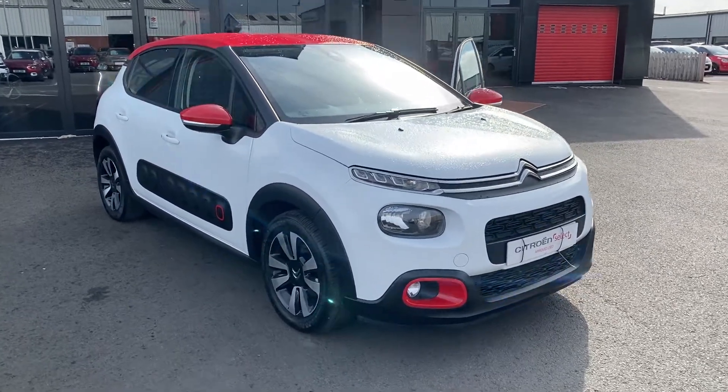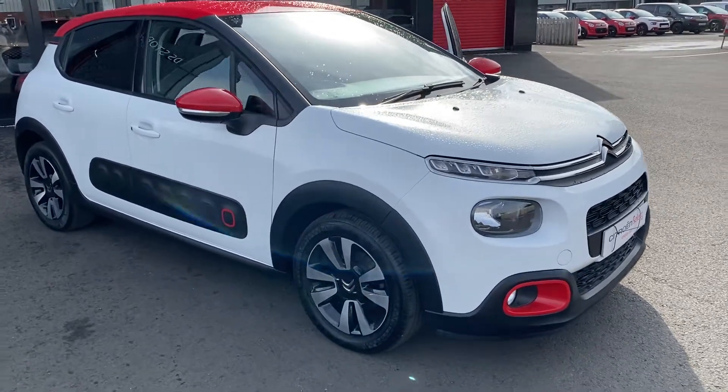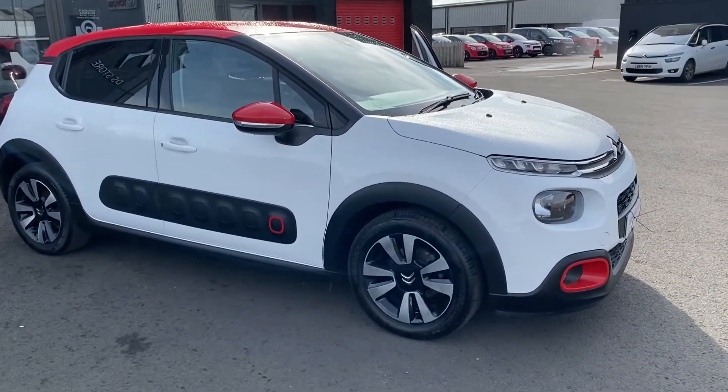Hi folks, it's Ronan here from JC Halliday's Citroen. Today we've got this 2017 Citroen C3. This model is the Flair model, and there's also a diesel available.